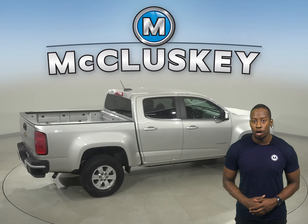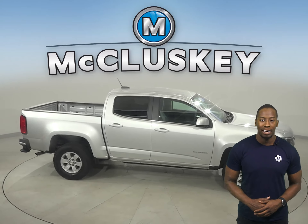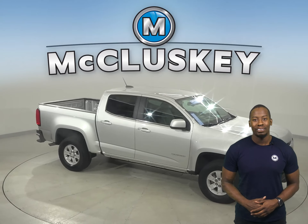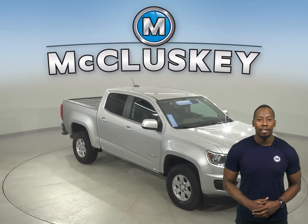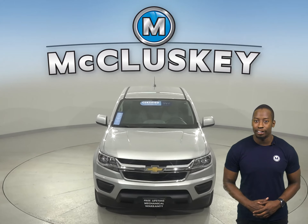Come on down today and try this vehicle before you buy it with our free 48-hour test drive. Once you buy it, we can cover it with our free lifetime warranty for unlimited miles and unlimited years.